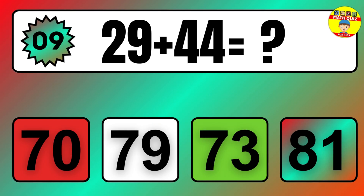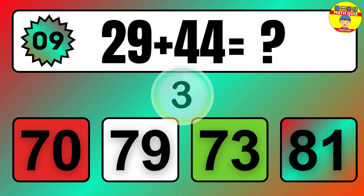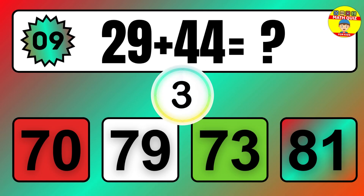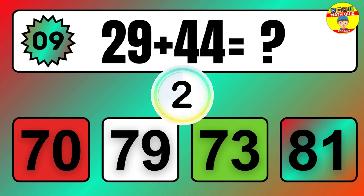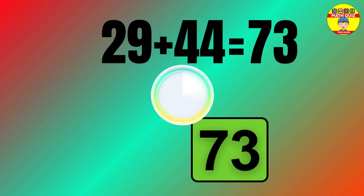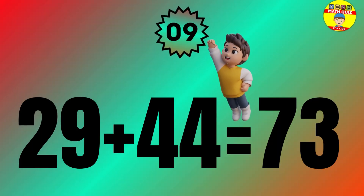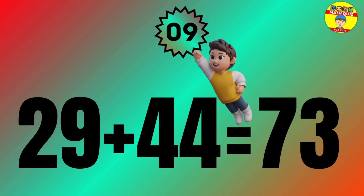Question: 29 plus 44 equals what? The answer is 29 plus 44 equals 73.